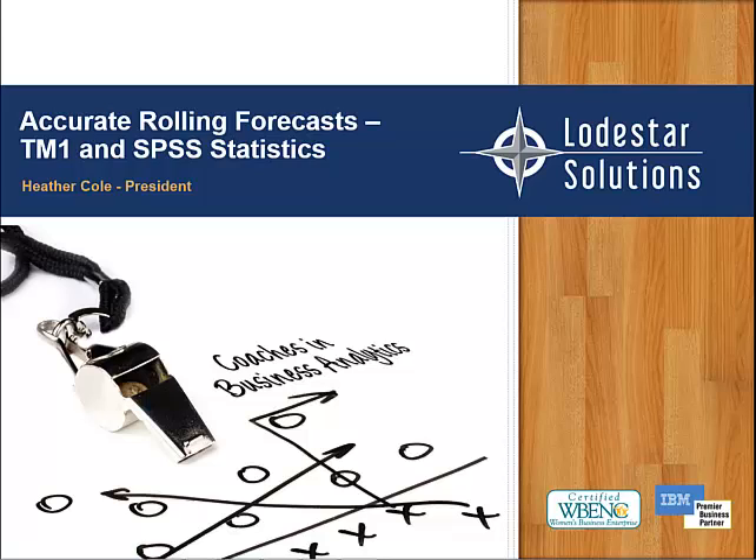Hi, this is Heather Cole with Lodestar Solutions and today we're going to talk about accurate rolling forecasts by leveraging TM1 and SPSS statistics.